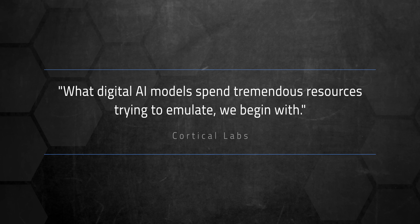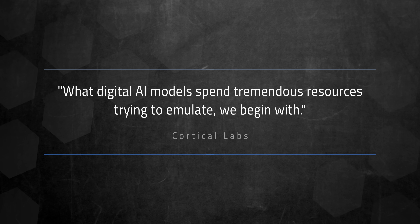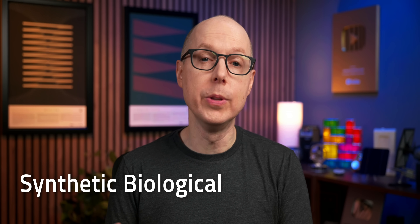And Cortical Labs gets it. Their motto? What digital AI models spend tremendous resources trying to emulate, we begin with. Forget AGI — they're chasing SBI, or Synthetic Biological Intelligence. But how are they doing this?